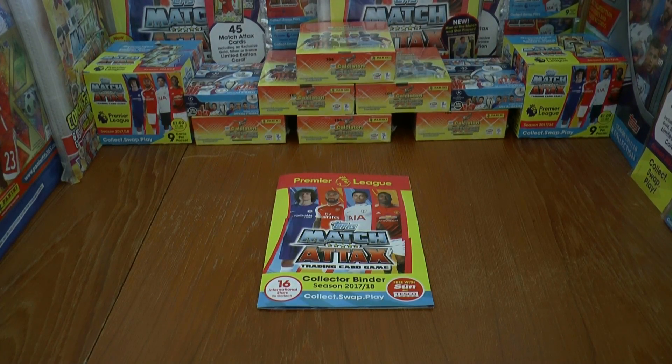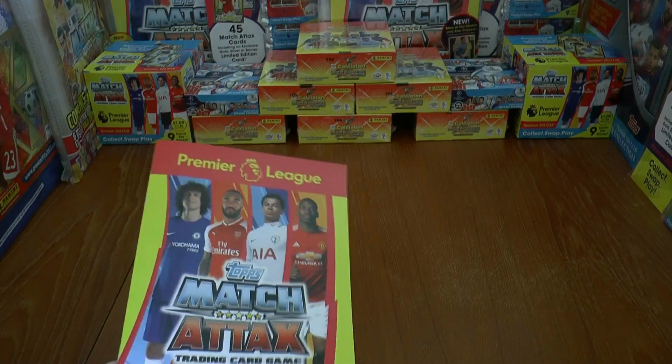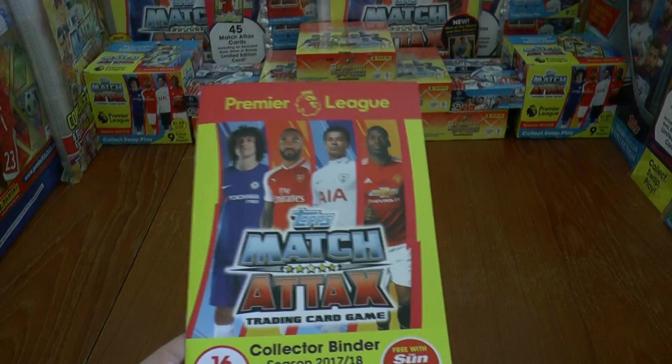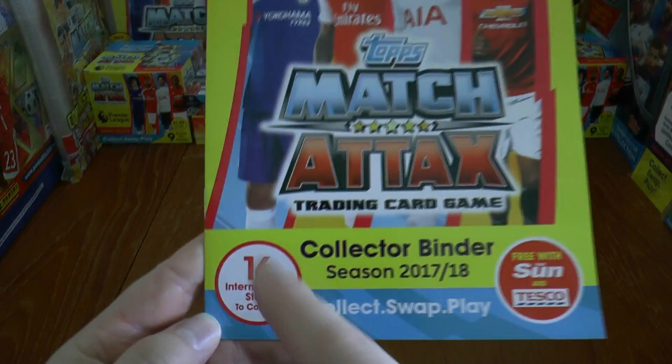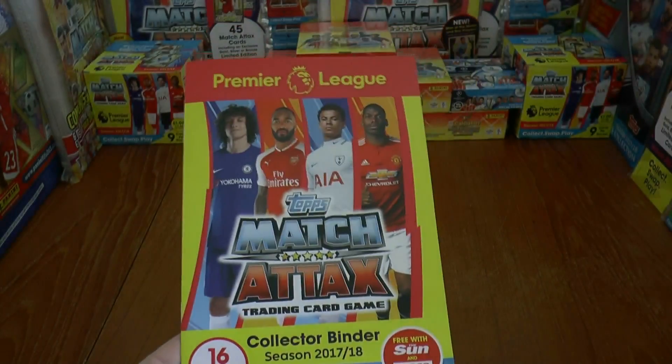Hi guys and welcome to this exclusive video, mainly an information video for all you Match Attacks Premier League collectors. You may well have seen on our videos the Match Attacks Multi-Packs exclusive to Tesco's which include the International Stars. As you probably already know there are 16 International Stars to collect.